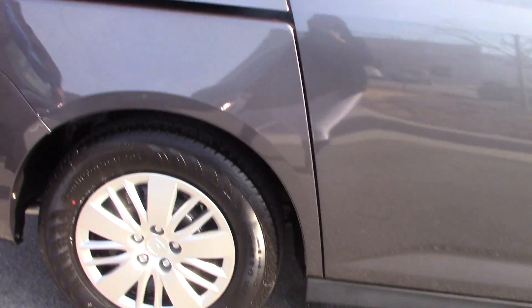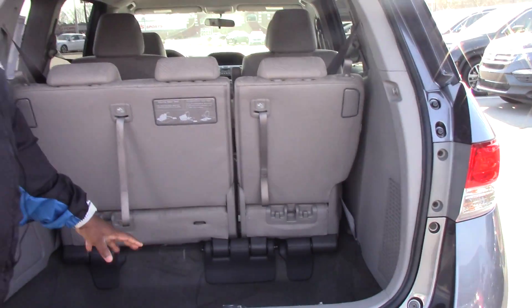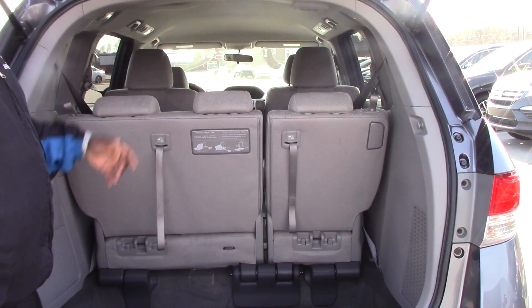As you can see, you do got deep trunk space in here. These chairs do fold down into the trunk and you can remove the second row and give you more trunk space.